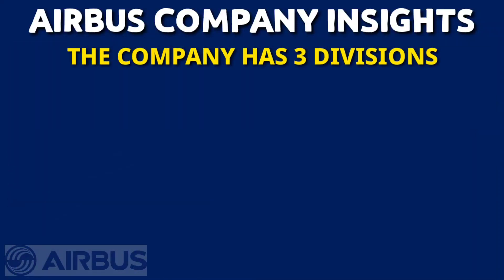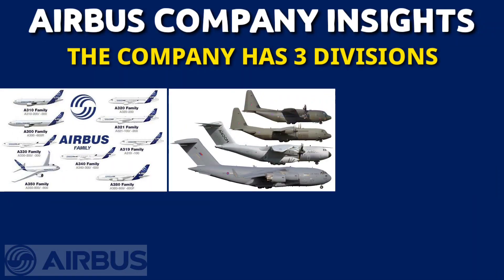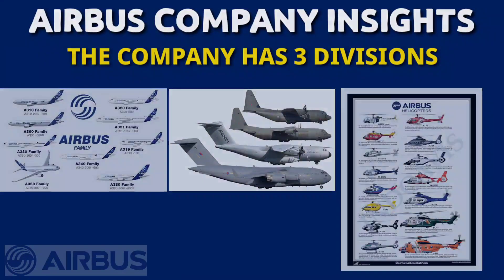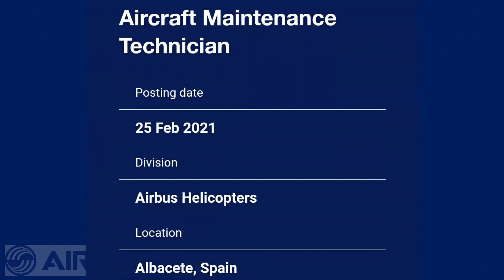The company has three divisions: Commercial Aircraft, Defence and Space, and Helicopter Division — the third division being the largest in its industry in terms of revenues and turbine helicopter deliveries. This job is posted by the Airbus Helicopter Division, dated 25th February 2021. Let's see in detail about this job posting.